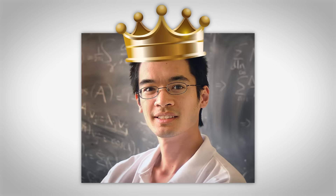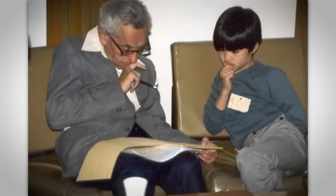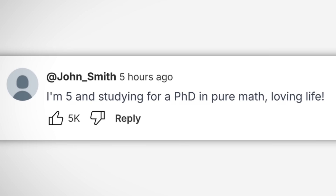Terence Tao is the current GOAT of mathematics. With an estimated IQ of like a bajillion or something, he started university level maths at age 7 and published his first research paper at age 9. Of course, that's nothing compared to the average YouTube commenter who is 5 years old and studying for his PhD. Polynomials.